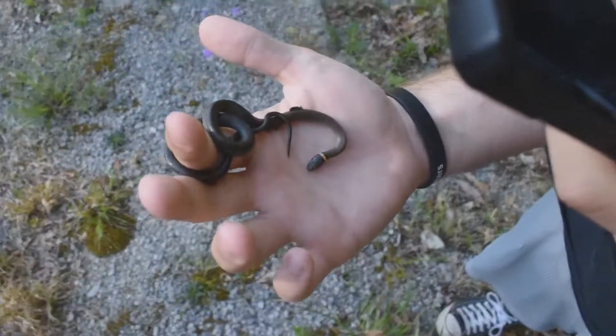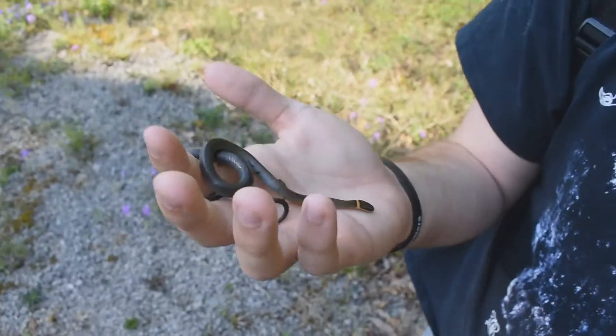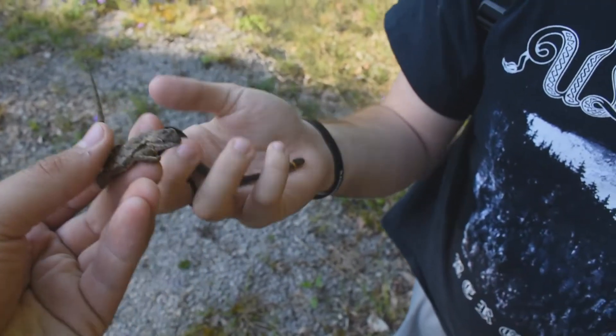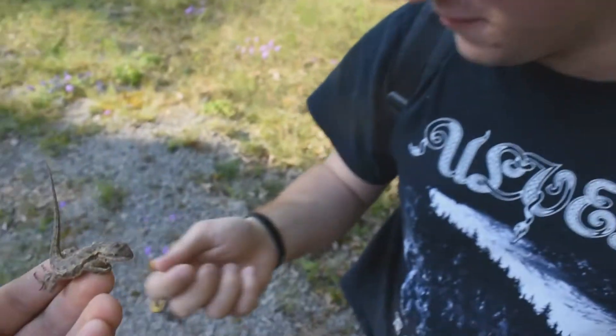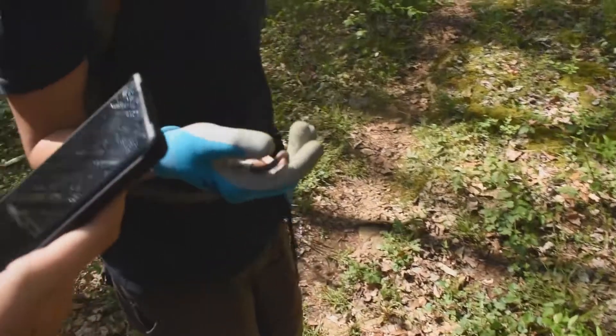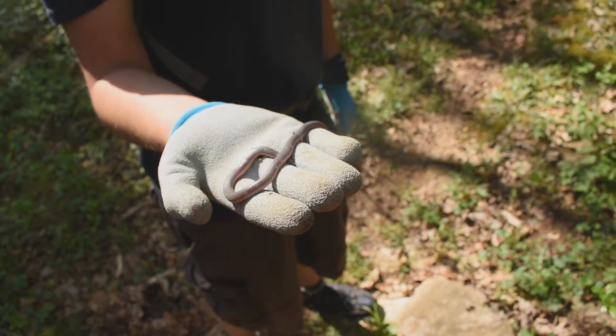Zach got our first snake of the day — this little southern ring neck? This would be northern ring neck still, I believe. Nice. And under the same rock was also this little fence lizard. You're cold, buddy. Let's get him warmed up. Second flip of the day, this little Eastern worm snake. Cool.